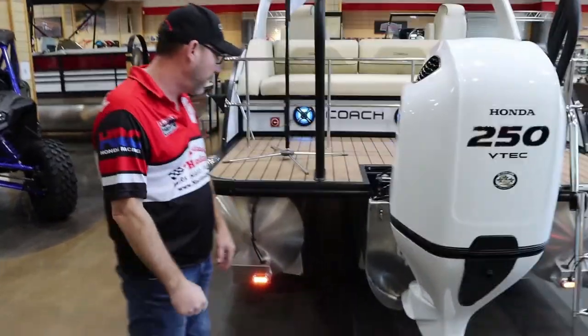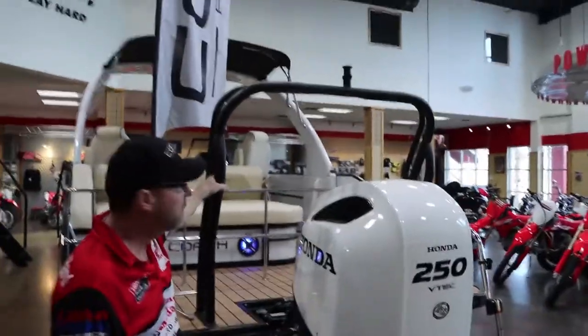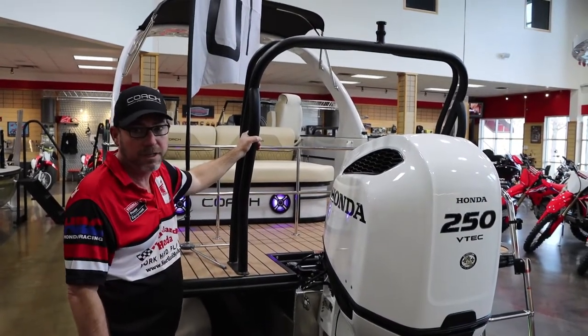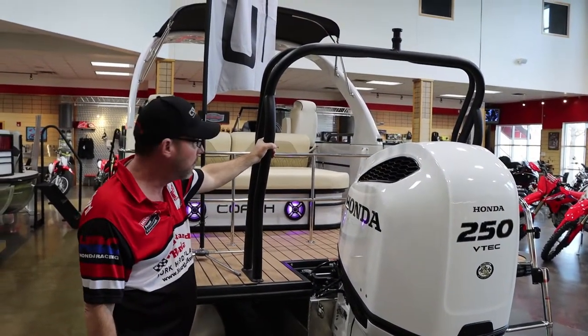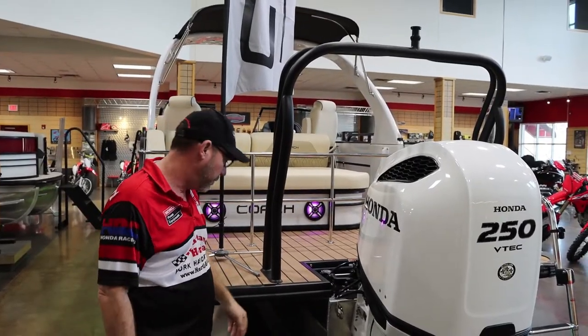We've got the ski tow bar, which is standard equipment on the 5 series. You can tow from it — pull a skier, tube, wakeboard, whatever you want. Sturdy, sturdy, sturdy. It will not void any warranty. It is built to do it.